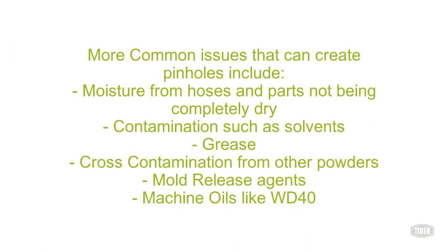More common issues that can create pinholes include moisture from the hoses and parts not being completely dry, contamination such as solvents, grease, cross-contamination from other powders, mold release agents, and machine oils like WD-40.